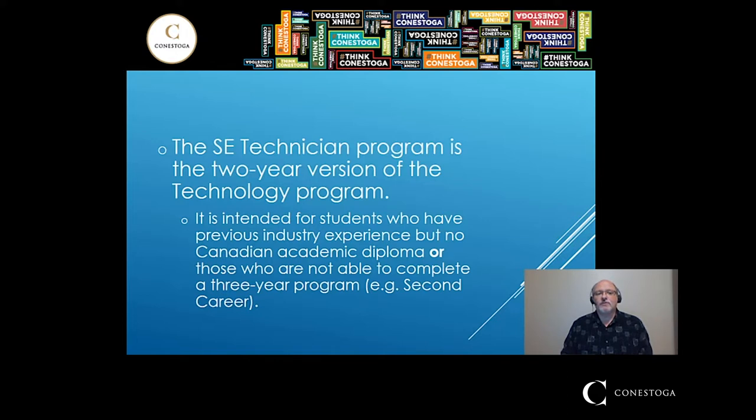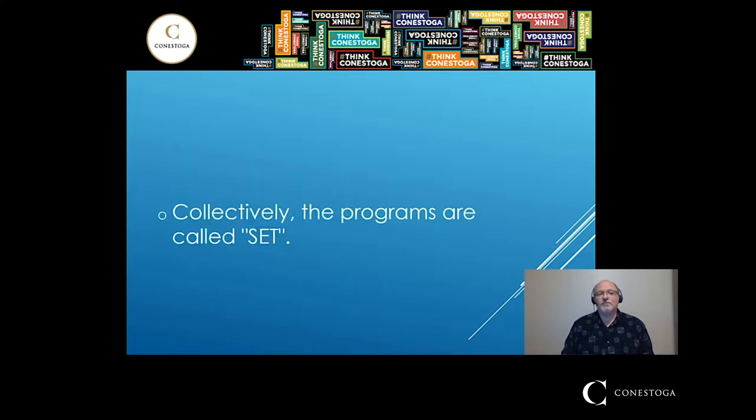There's also a two year version of the technology program. It doesn't have co-op, but it is shorter — two years — and it's intended for two main reasons. Number one, if someone has previous industry experience but no diploma, or if they are restricted to only a two year program, for example those in second career. All of those programs together are called SET.